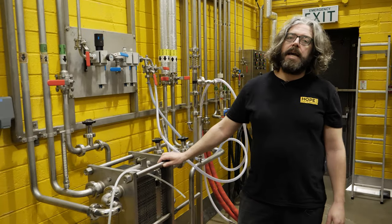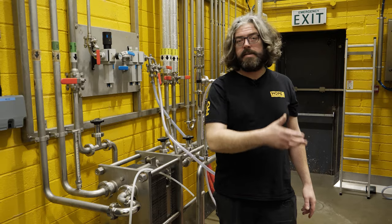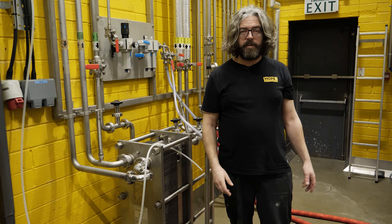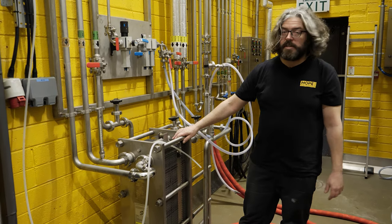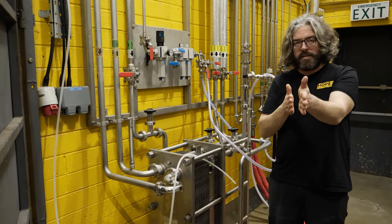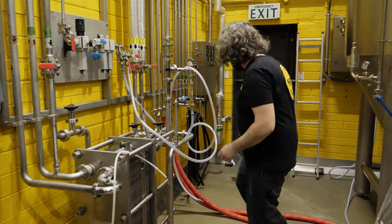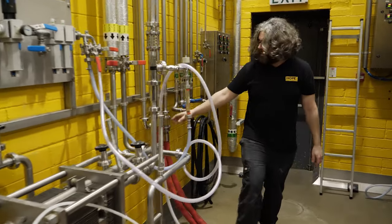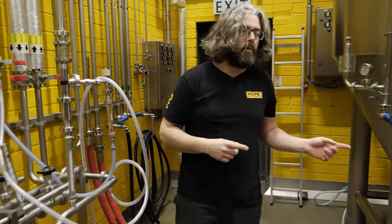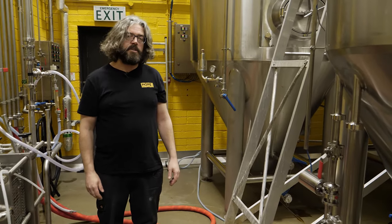The last stage of our brew day is to get the hot wort from the whirlpool into one of our fermentation tanks. The wort is still about 95 degrees in the whirlpool, but it needs to be down closer to 20 degrees for the yeast to do its work. So we put it through this, which is a heat exchanger — the hot wort comes through one direction, cold water goes in the other direction. They flow on different sides of a plate and it cools down the wort to whatever temperature we want. We pump all of the liquid through the heat exchanger into the fermenter, we add the yeast, and that's the end of the brew day. After that, we just wait for the fermentation to happen.